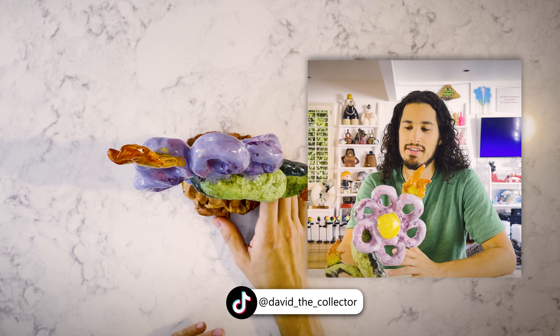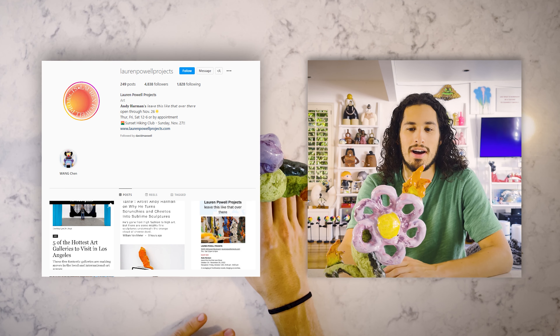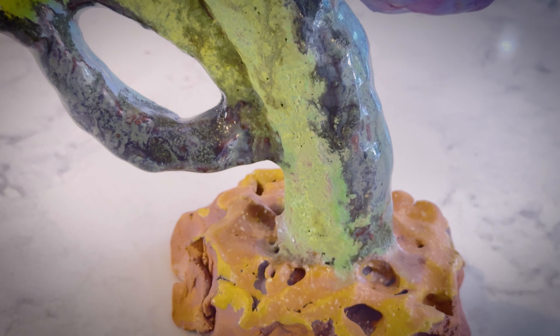Hey, I'm David the Collector, and I've got an exciting art piece to show you today. Obviously, this isn't in a box — that's because I bought it from Lauren Powell Projects and just took it straight from the gallery. This is The Flaming Flower by Chase Barney.